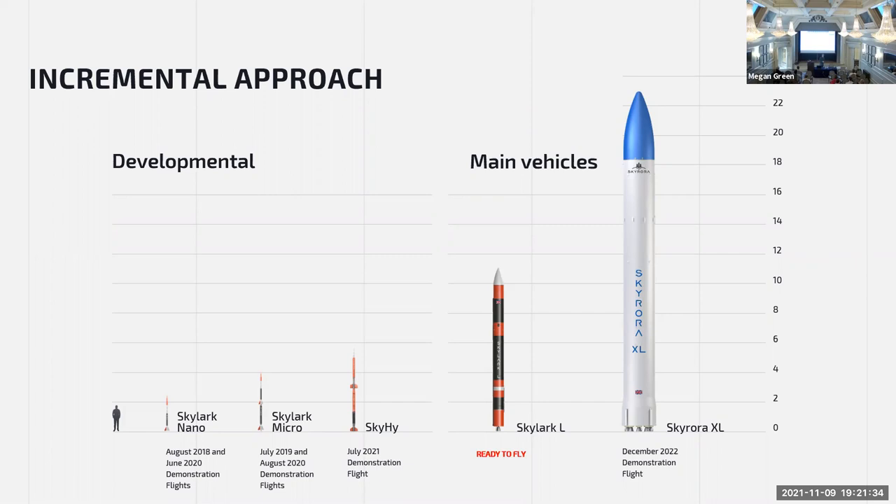We're also moving on, improving our readiness, capabilities, processes and technology development — learning more and more from these vehicles. Hopefully, after we've completed all of these series of smaller tests, it'll be a lot easier to move to a larger vehicle, the Skylark XL.